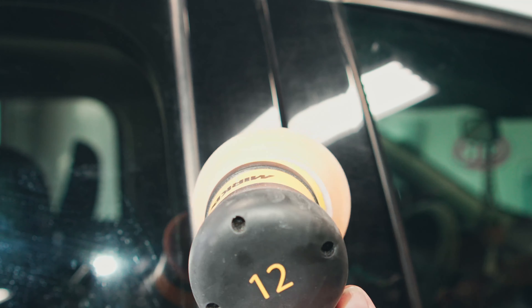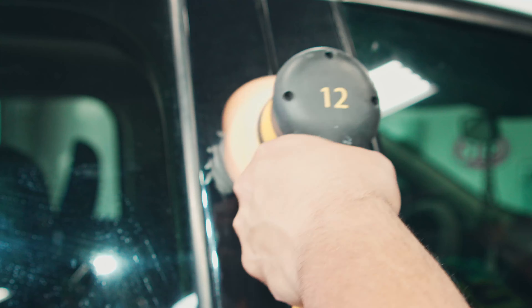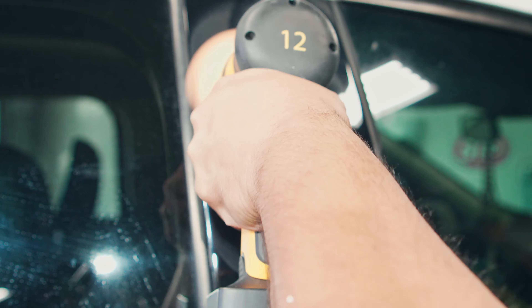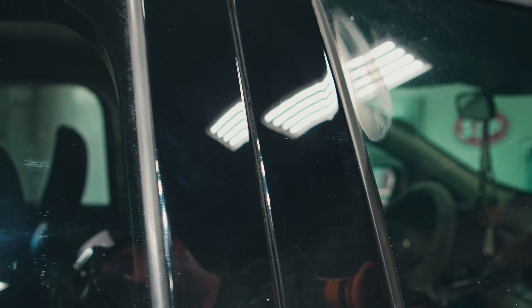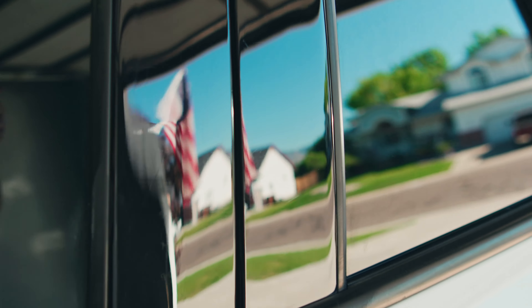We're going to take the Mirka and the 305 — running out — and do a section here. Hardly any pressure. B pillars are one of those things that are hard to get cleaned up. Remember, this is a non-aggressive one-step pad. Look at the difference after two passes — the bottom there is where we started, and that is where we're at now. Issues resolved on the paint, the paint is looking glossy. Done.